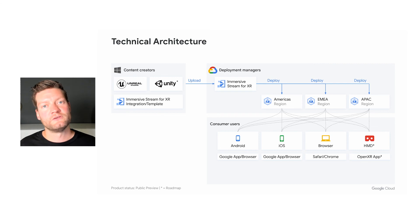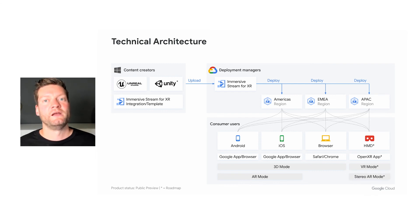We support different modes on different devices. It starts with the simplest mode, which is 3D mode, available on Android, iOS devices, and browsers. From there, we can take the user into AR mode, which is available via the Google app on Android and iOS devices. Finally, for head-mounted displays, we are working on a VR mode and also a stereo augmented reality mode.